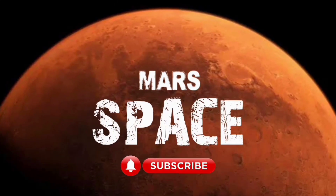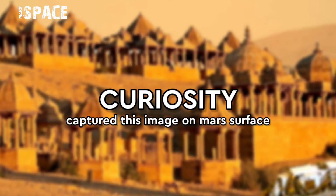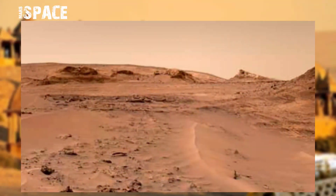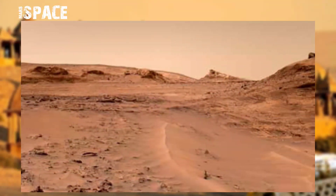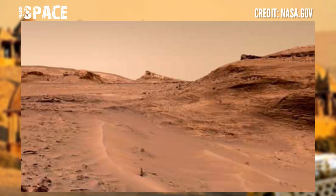Hello my dear friends, welcome back to our YouTube channel Mars Space. If you're new, hit the bell icon with thumbs up and please watch the full video. NASA's Mars Curiosity Rover acquired this image at the surface of the red planet.